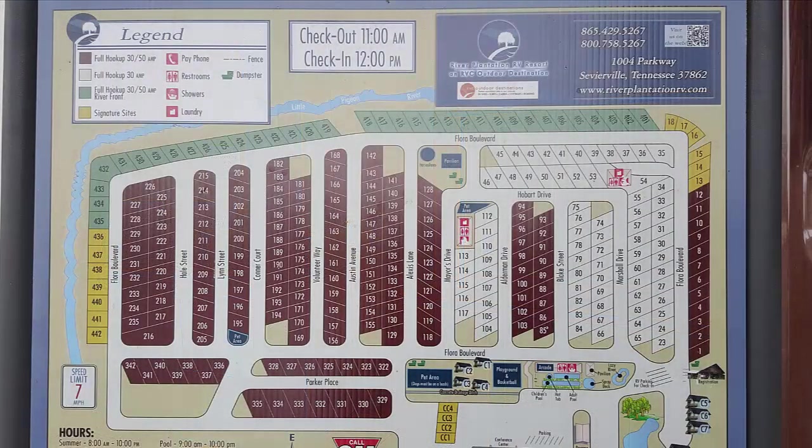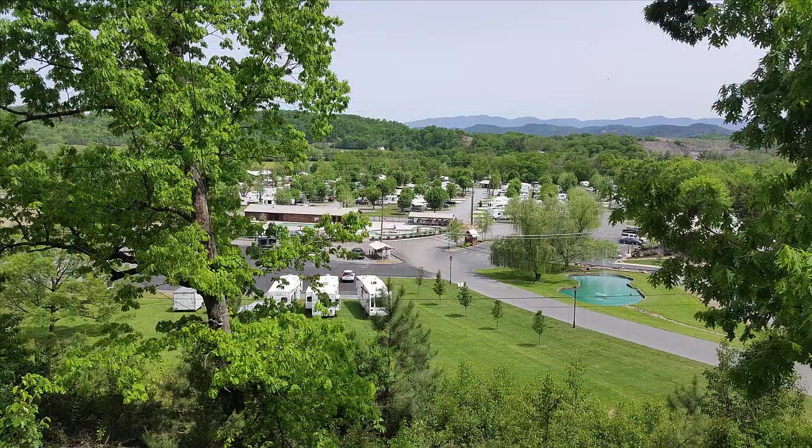Here's a map of the site — you can get a copy at riverplantationrv.com. You can see there are a lot of sites with 30-amp and 50-amp options. Mike Hale and the staff at River Plantation RV Resort did a great job making everyone feel welcome, getting people checked in quickly. And here's a magnificent view looking down into the park. It has a Sevierville address, but take a left and you're right in Pigeon Forge with all the action, yet when you come back to your RV you feel completely secluded with mountain views — just spectacular.